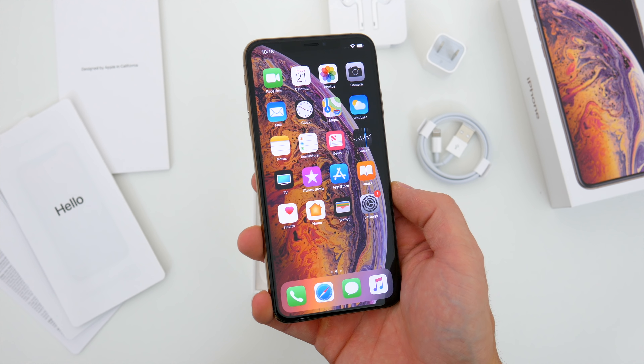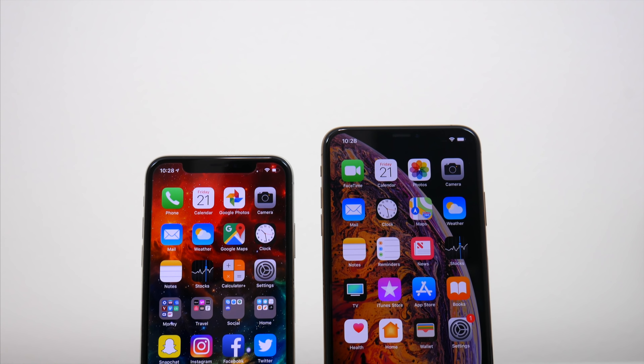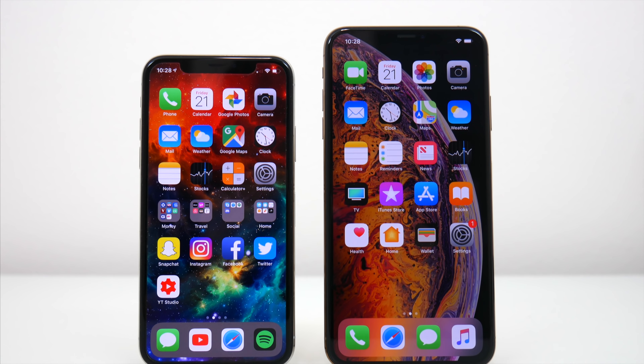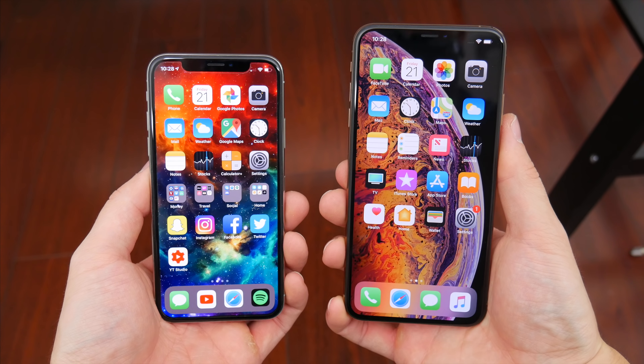Okay, so done with the rants for now — let's check out the phone. You can see right away we get a very familiar design. On the surface, the iPhone XS is nearly identical to the iPhone X from last year, with the XS Max here obviously being quite a bit bigger. The iPhone X and XS have a 5.8-inch display, while the XS Max has a 6.5-inch display — the biggest display we've ever gotten on an iPhone.